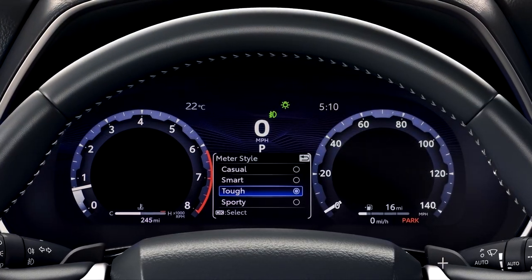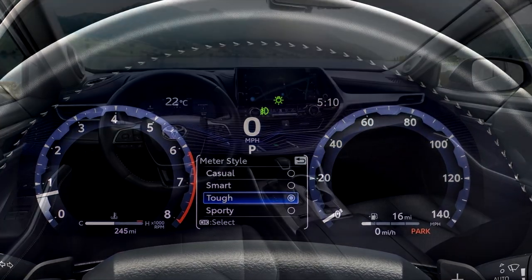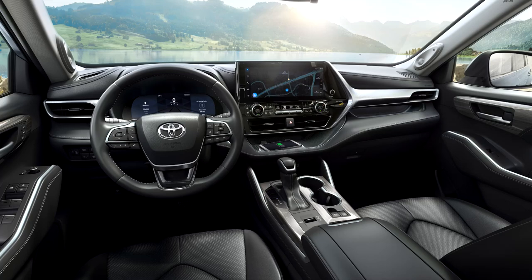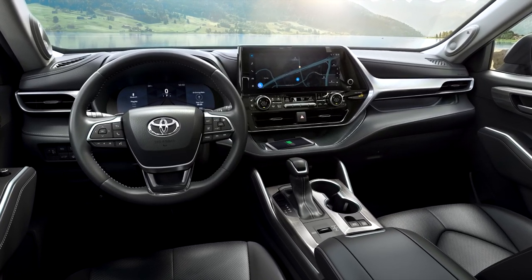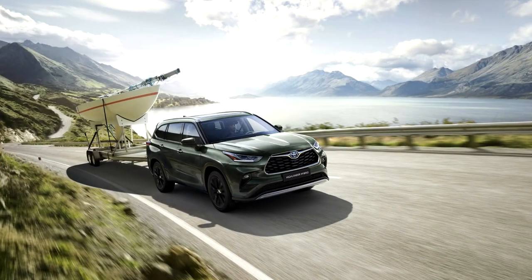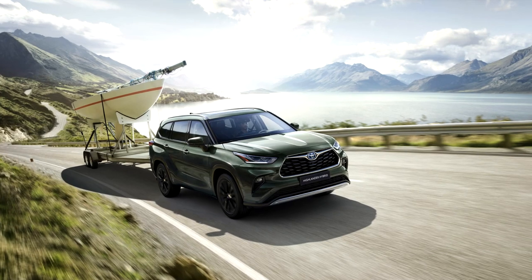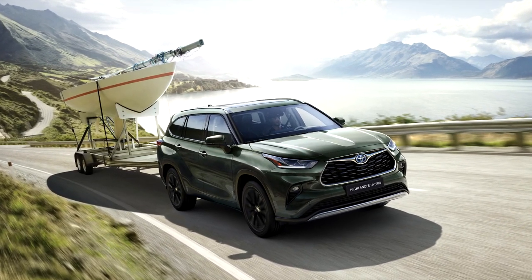In Western Europe, the 2023 Highlander retains its 248-horsepower hybrid electric powertrain. For Eastern European markets, there is a new 2.4-liter four-cylinder engine with 269 horsepower, replacing the previous 3.5-liter V6, benefiting in fuel consumption and reduction of CO2 emissions.